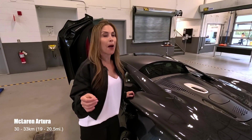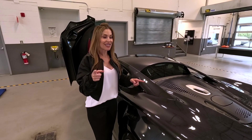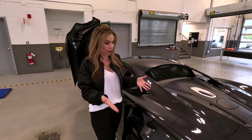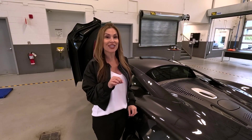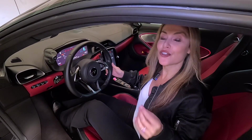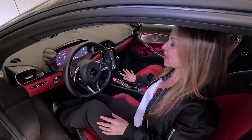Your McLaren Artura comes with an EV-only range of up to 30 kilometers. The cool tech is that it's actually self-charging — you never have to worry about charging it with a cable, although you can. This technology is inspired by Formula One.